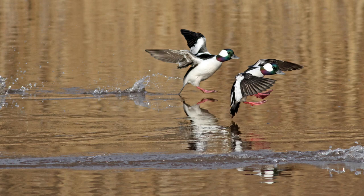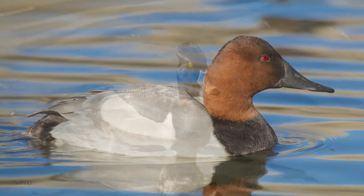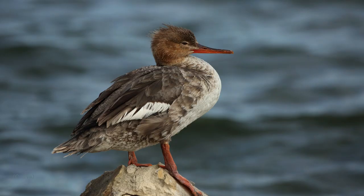Some examples of diving ducks are buffleheads, ring-necked ducks, redheads, canvasbacks, and red-breasted mergansers, along with many other types.